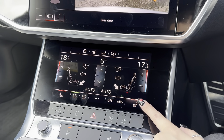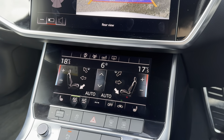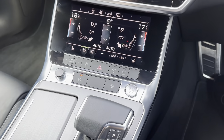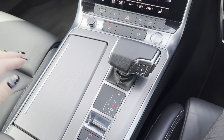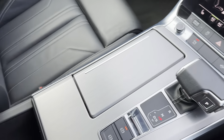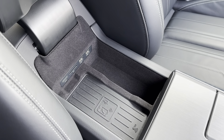The front seats also come with the added bonus of a heating function, making cold winter mornings much more enjoyable for both driver and front passenger. Other features on the centre console include hidden cup holders with a 12-volt charging point, and the car also comes with a centre armrest storage compartment with a wireless charging pad and media input.